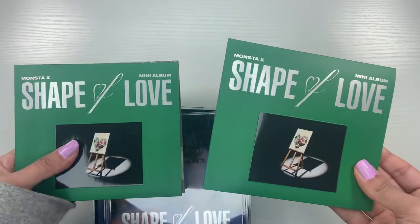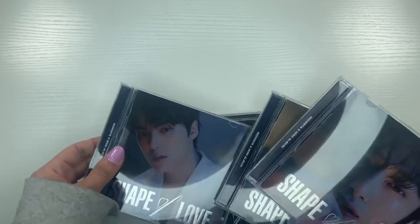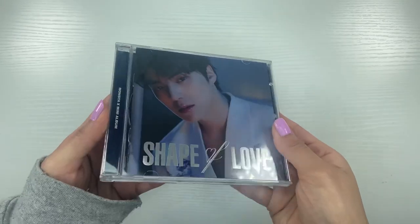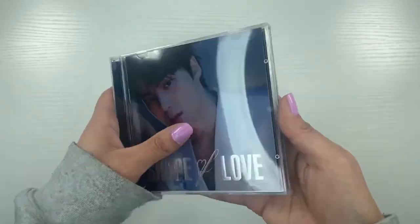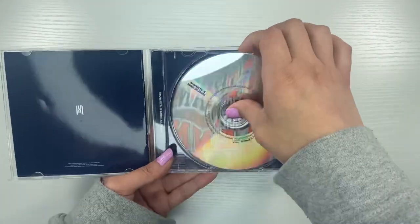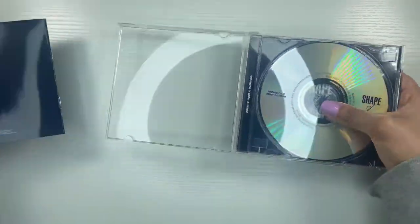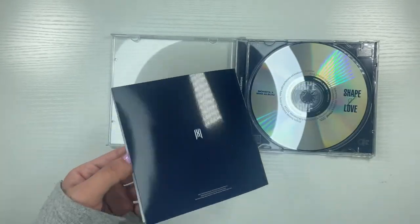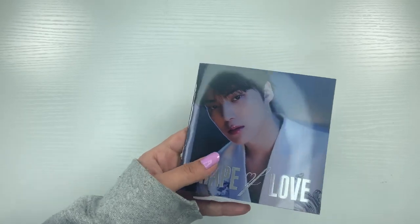I'll start with the jewel cases and then do the special versions. I'm really nervous these are going to be duplicates. Let's go in age order, so we'll start with Minhyuk. I actually haven't seen an unboxing — I watched part of Carolyn's photo book portion but never finished. Here's the CD, it just says Shape of Love on the bottom. The photo book slips out really easily.